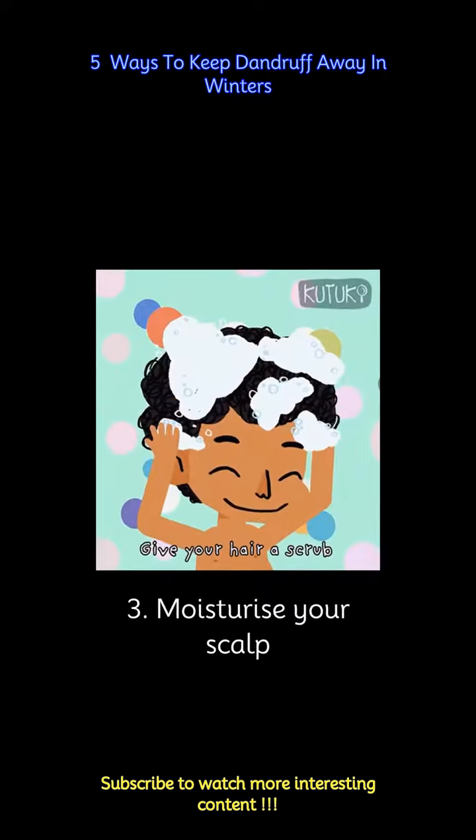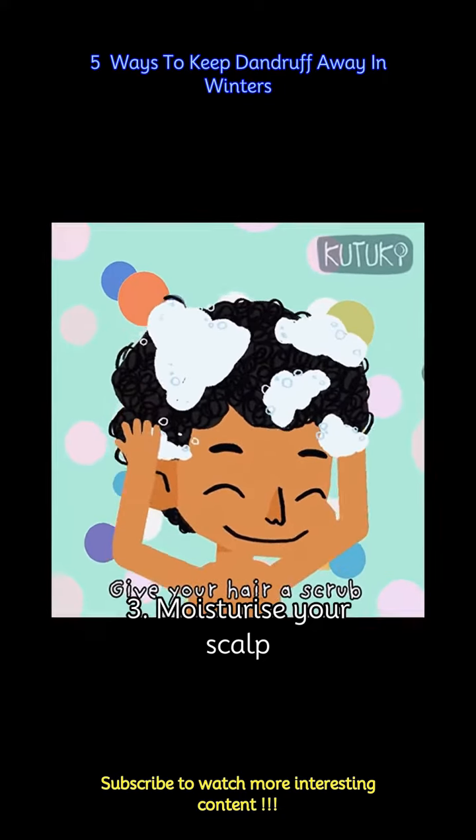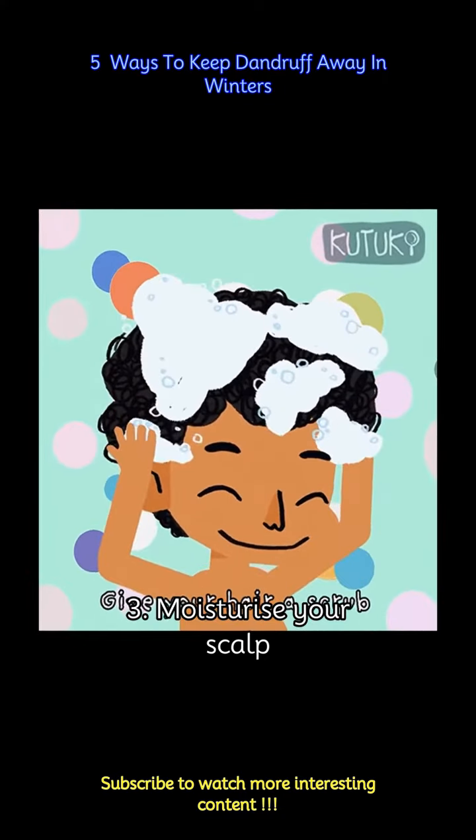Dryness is a major contributor to dandruff, so it's important to keep your scalp hydrated. Use a leave-in conditioner or hair oil after showering. Coconut oil, jojoba oil, and almond oil are all great options.